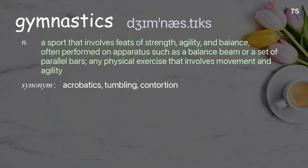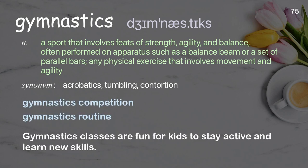Gymnastics: a sport that involves feats of strength, agility, and balance, often performed on apparatus such as a balance beam or a set of parallel bars; any physical exercise that involves movement and agility. Examples: gymnastics competition, gymnastics routine. Gymnastics classes are fun for kids to stay active and learn new skills.